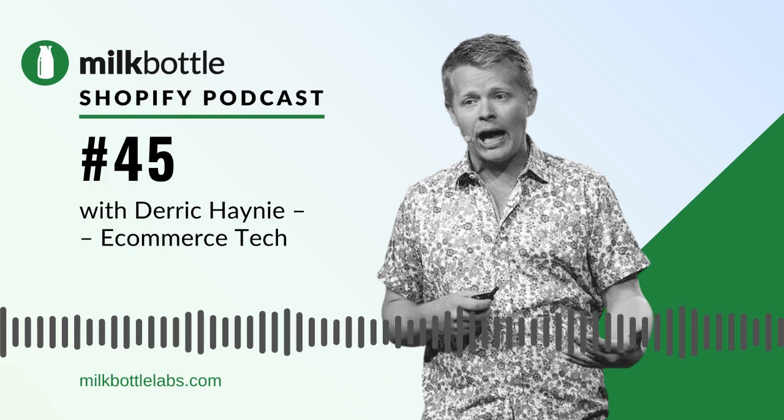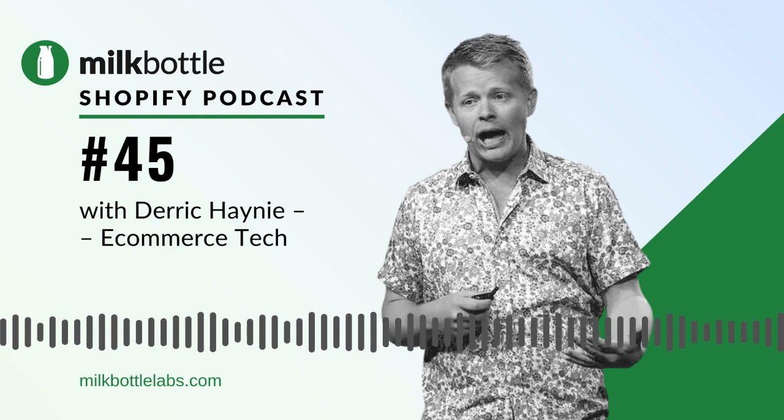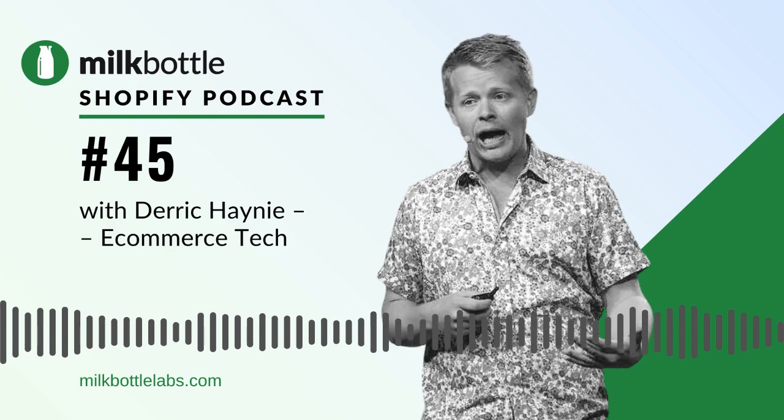Welcome to the Milk Bottle Shopify podcast brought to you by Milk Bottle Labs, one of the world's top rated Shopify experts. Our founder Keith Matthews interviews merchants, developers, fellow agency owners and Shopify folk to share as many Shopify tips and tricks as possible. From our base in Ireland, Milk Bottle Labs upgrade, migrate, manage and advise some of the highest performing Shopify stores worldwide. This podcast is kindly supported by Rewind.io, the leading backup solution for your Shopify store.